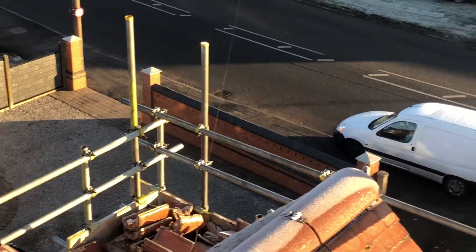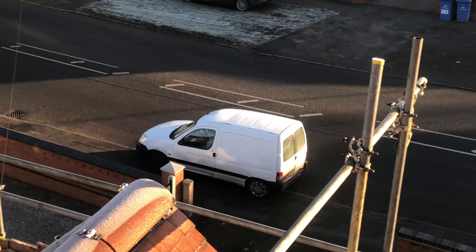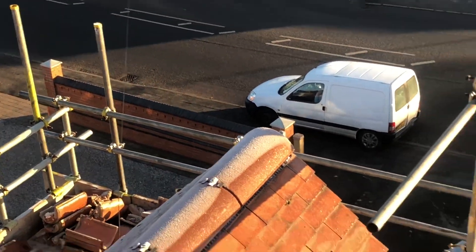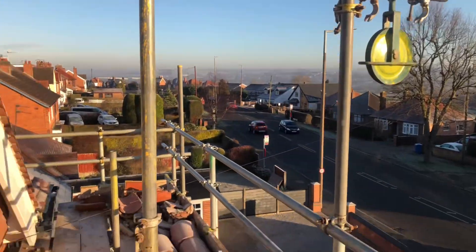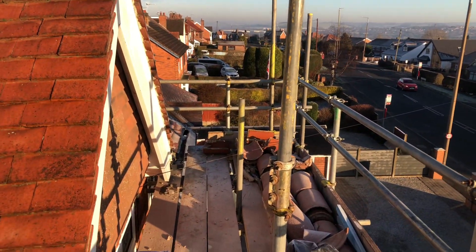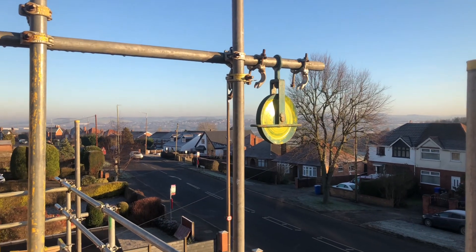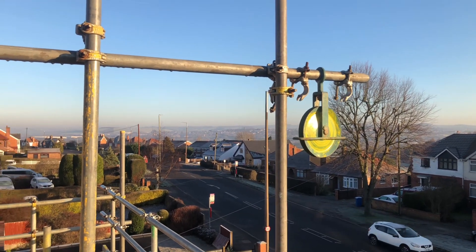The scaffold was erected by John and Paul — all HSE compliant. I think they put a pulley on this one for us to get the rubbish down. Decent scaffold job actually. And there's the famous pulley. And a wonderful view of Shipley.